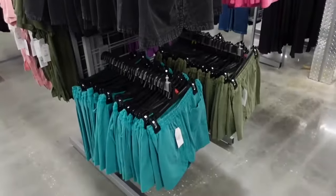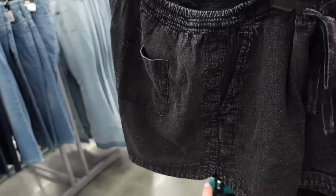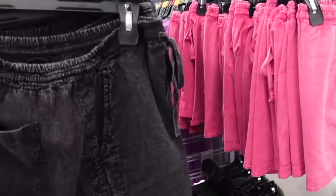Flowy shorts from Time and True. These all have this acid wash look. They have an elastic waistband, drawstring, side pocket, pockets on the back with that dolphin hem. Comes in this black, also in the pink, there's green and teal. And they're only $12.98.